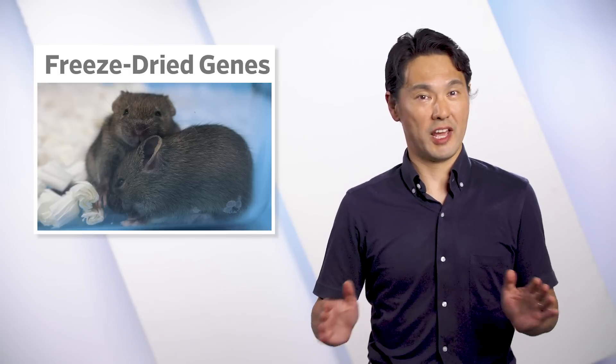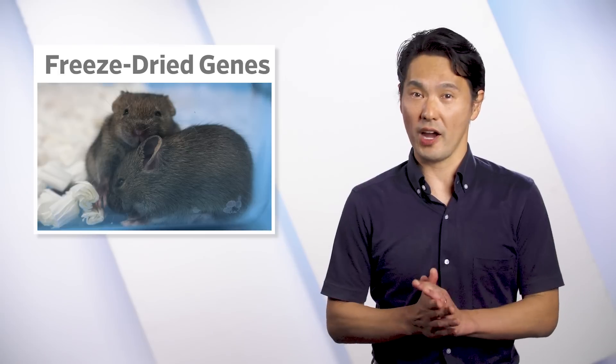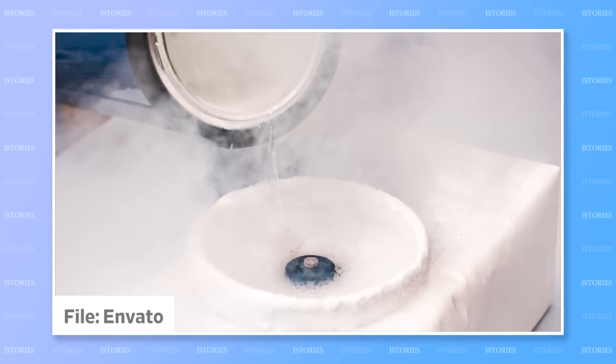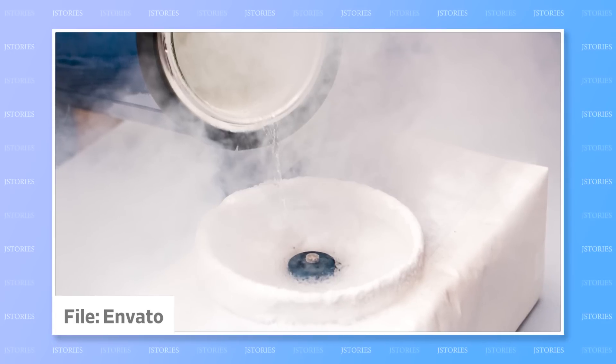A new technique to preserve genetic material, protect diversity, and one day even revive extinct wildlife. The usual way to preserve cells and the genes they contain is to freeze them in liquid nitrogen at almost minus 200 degrees Celsius.